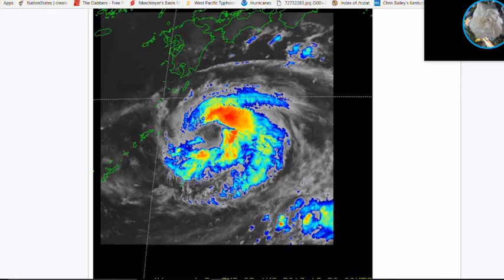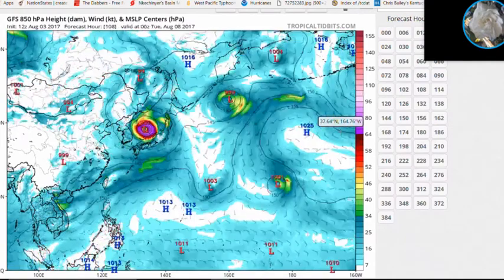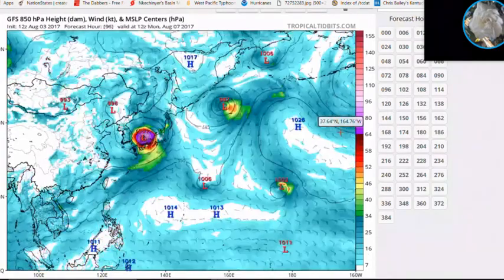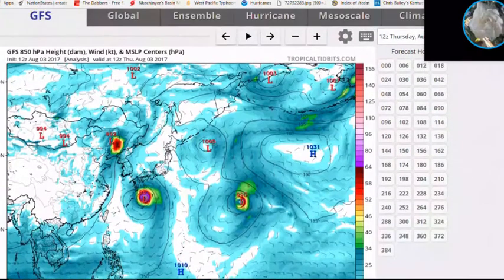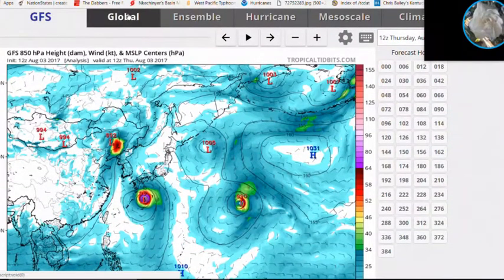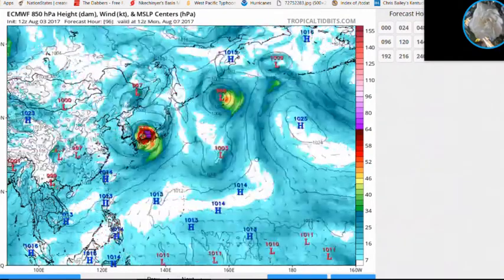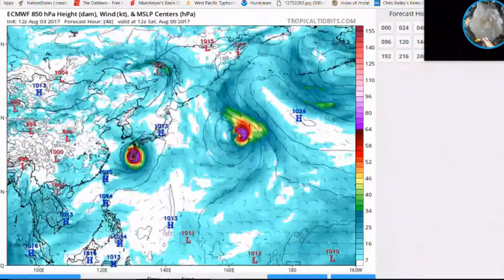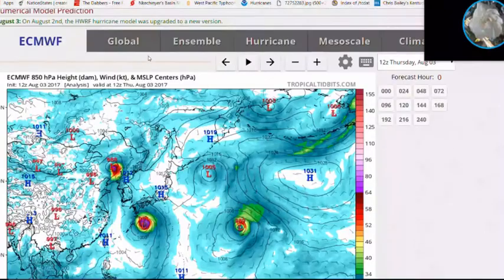Looking at the GFS model, it shows a due-westward motion before zooming toward the southern Kyushu and Amami islands as a formidable typhoon. However, the models have been over-forecasting intensity, so I wouldn't rely too much on the intensity forecasts. The ECMWF model shows essentially the same thing — the storm hitting the Amami islands of Japan and southern Kyushu.